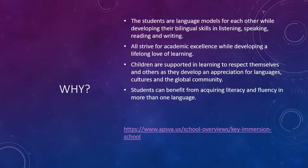My name is Maria Salas, and according to Key School, the reason they have this program is because students are language models for each other while developing their bilingual skills in listening, speaking, reading, and writing. All students strive for academic excellence while developing a lifelong love for learning. Also, children are supported in learning to respect themselves and others as they develop an appreciation for languages, cultures, and the global community.